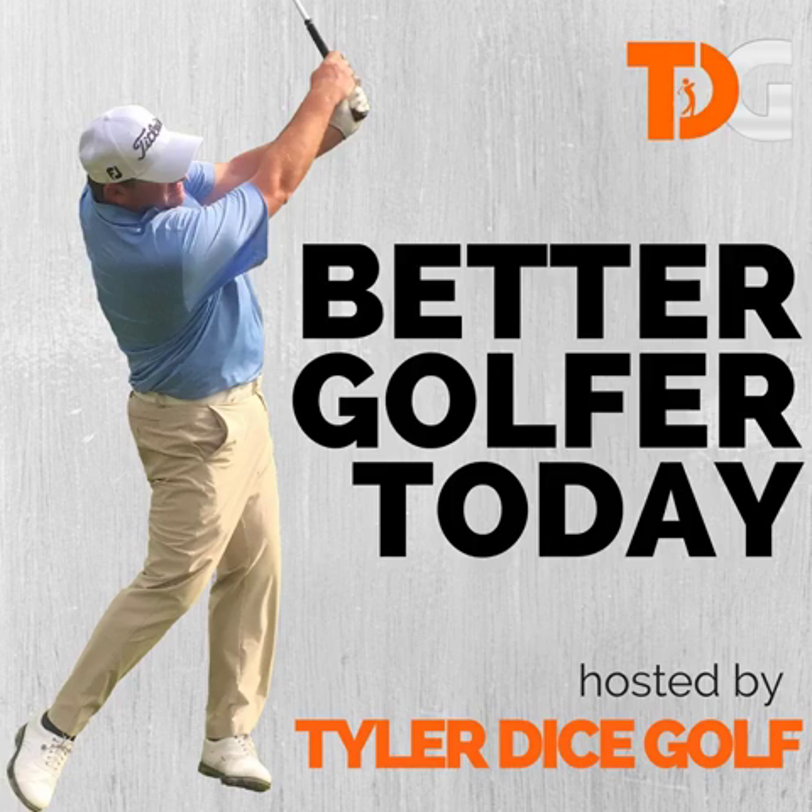My favorite app is MyRoundPro — that's all one word — MyRoundPro by TaylorMade. That's the best app in the world, it's not even close. I love this app and I use it every single time I play golf. After the round, I use this app because it's so important to me.